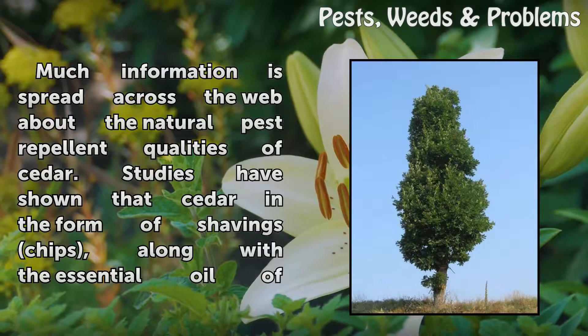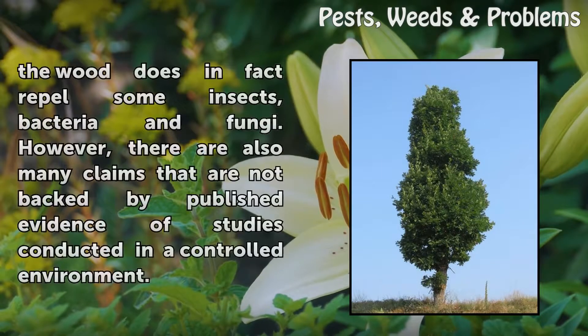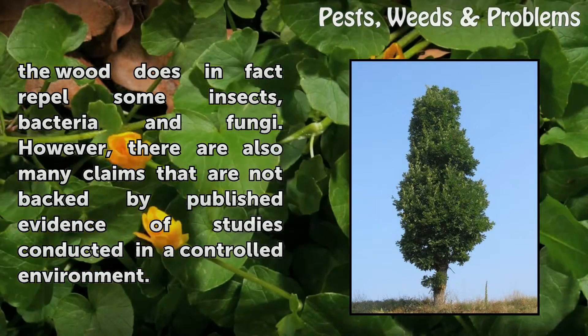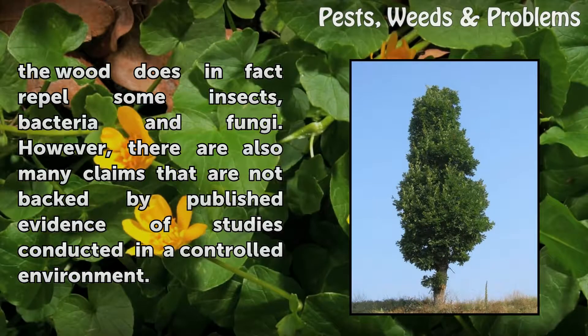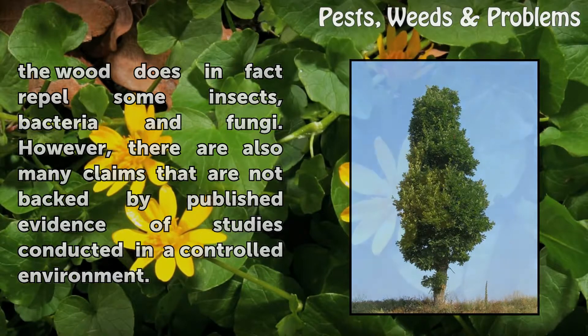Much information is spread across the web about the natural pest repellent qualities of cedar. Studies have shown that cedar in the form of shavings and chips, along with the essential oil of the wood, does in fact repel some insects, bacteria, and fungi. However, there are also many claims that are not backed by published evidence of studies conducted in a controlled environment.